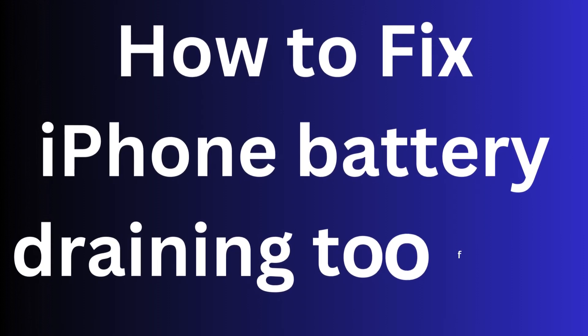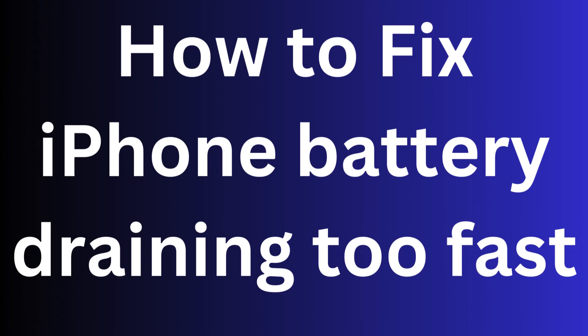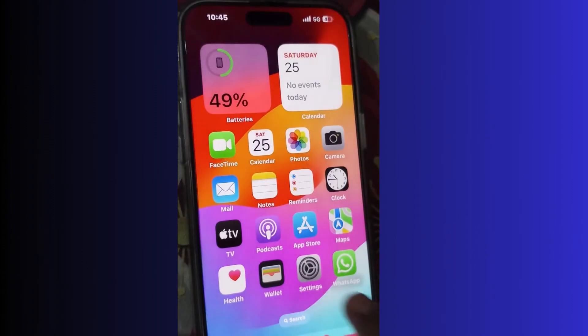Battery draining too fast. After fully recharging your iPhone and it's still draining too fast, here are possible solutions to reduce its draining.